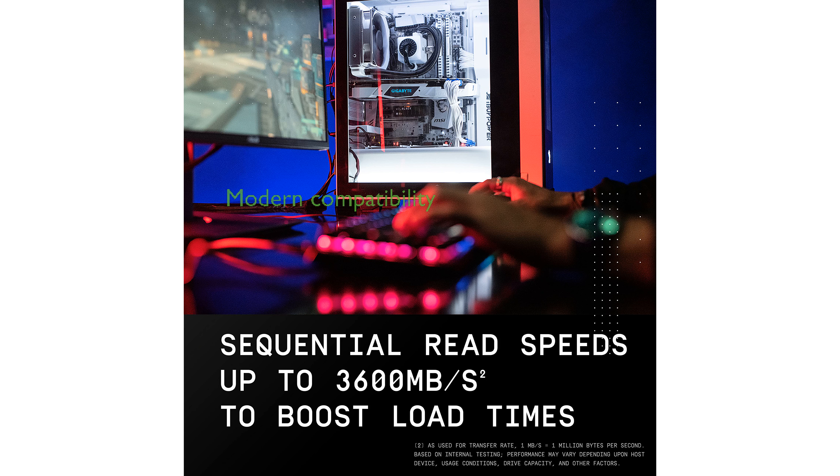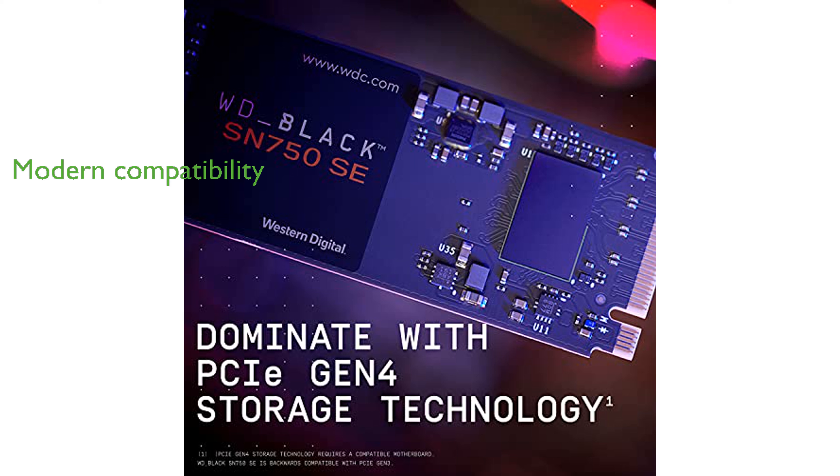The slim and light M.2 form factor of this SSD ensures compatibility with modern motherboards and systems, making it a versatile choice for gamers.